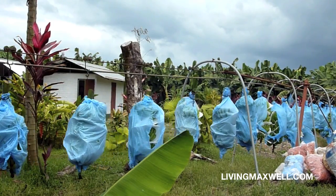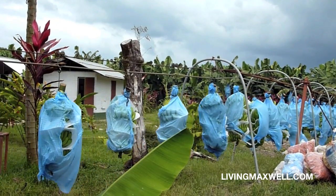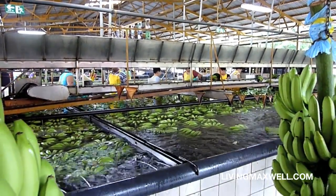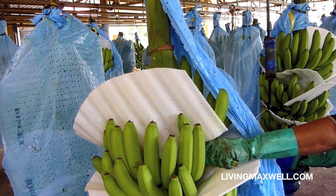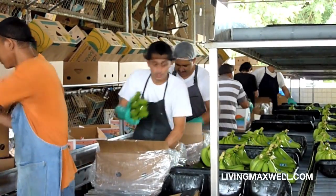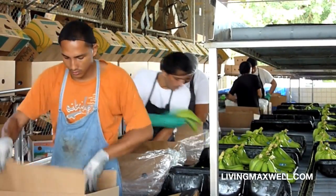We were just out in the banana fields and now we're at the packing plant. The bananas get shipped about 20 kilometers — that's about 12 miles — into the plant. They get a high-pressure spray wash of water, put into a bath, the bags come off, and then they're packed up with stickers and put into boxes. Those boxes go into a big container and get shipped to the United States, to Europe, or sold locally within Costa Rica.